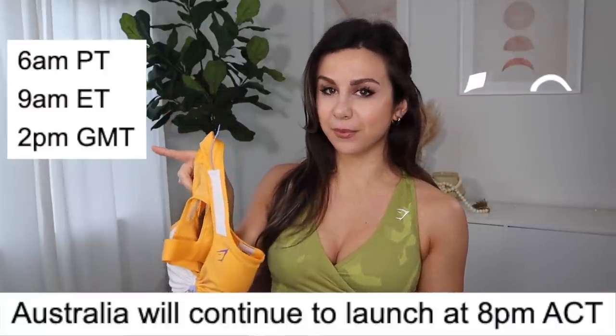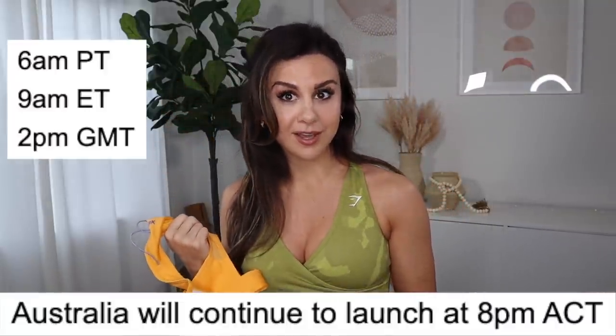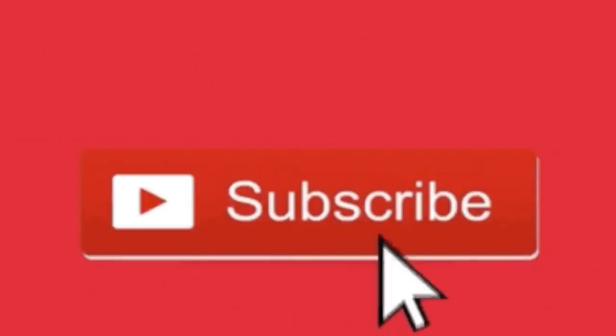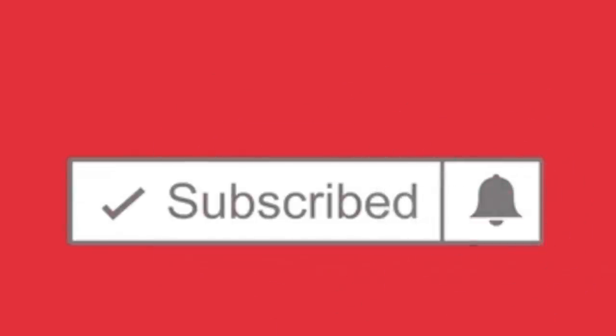By the time this video goes up, I believe the camo and Pulse will already be launched. The times are right here — Thursday, February 24th. Gymshark did change up their times, so make sure you check out the new times so you're not missing out. Definitely hit that subscribe button — we have a ton of videos just like this covering Gymshark, social media activewear brands, and all the latest trends.